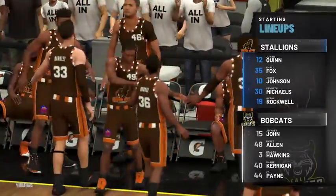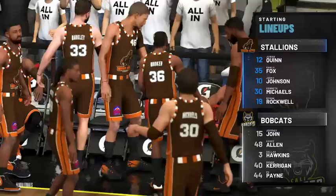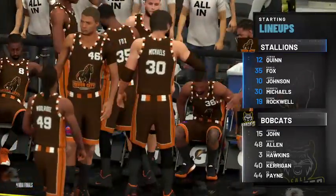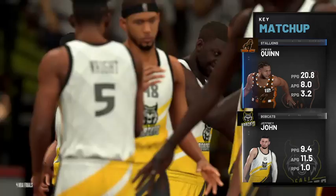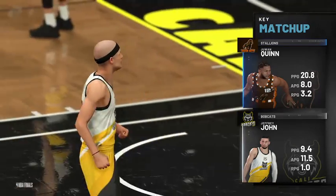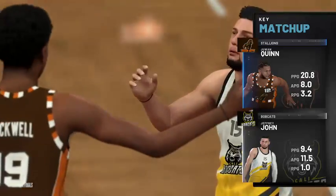Now the starting group for the visitors: Big Smooth out there with Johnson, then it's Fox, then Shorty, and it's Quinn in the one spot. For the Bobcats we've got Mr. Perfect, the Dude out there with Kane, then there's Hawkins, and it's Allen at the two guard spot.